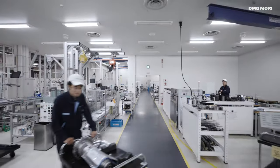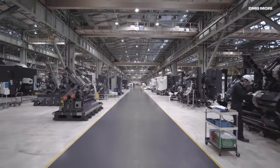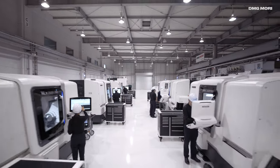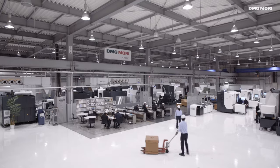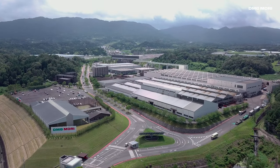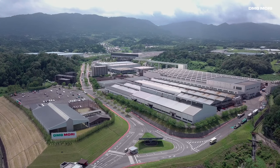IGA Campus is DMG Mori's production base for state-of-the-art manufacturing, development, service and education. Or in other words, this is the place where valuable tradition is turned into the leading technologies of tomorrow.